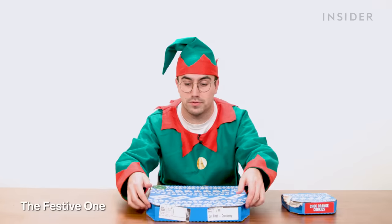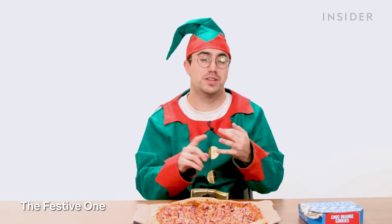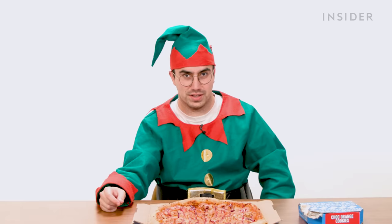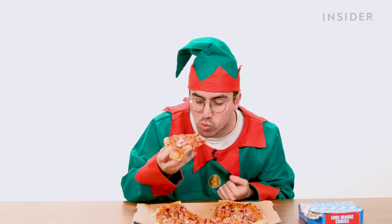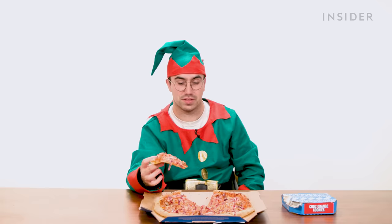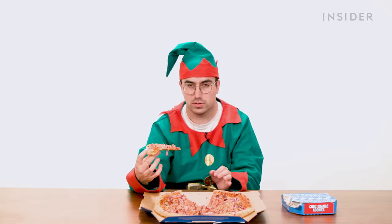Now we're onto Domino's holiday items. There are only two — one pizza and one dessert. This is the Festive One: Domino's attempt at taking a Christmas dinner and putting it on a pizza. It contains red onion, bacon, sausage, sage and onion turkey, cranberry sauce, tomato, and mozzarella. They've gone heavy on the cranberry sauce. I hate to admit it, but this is a good pizza. The cranberry sauce was my main concern, but it kind of works — there's enough salty things to provide a nice salt and sweet contrast. Maybe keep it on the menu a bit longer, guys.